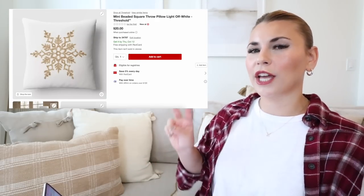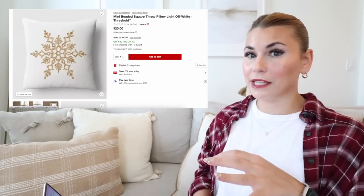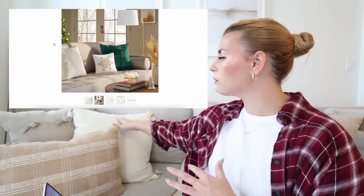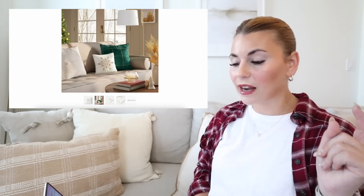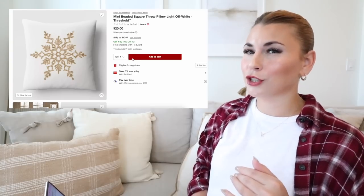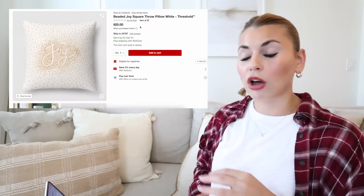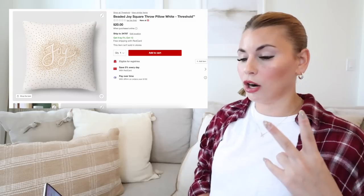A few more neutral items: this mini beaded square pillow — keep in mind it's mini, which is great for size variation on a couch. They also have this beaded Joy square pillow, which is so pretty. It's great that they're selling a lot of different size pillows and shapes this year. Both of these beaded pillows are $20.